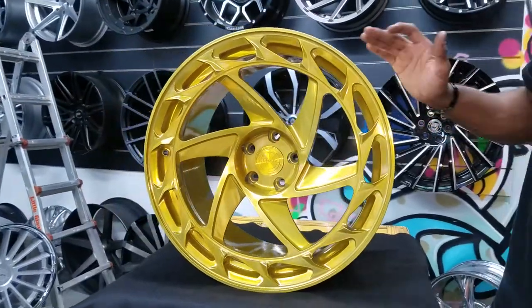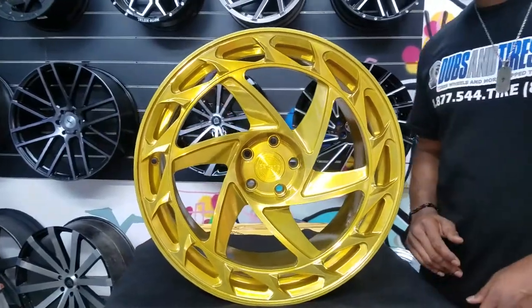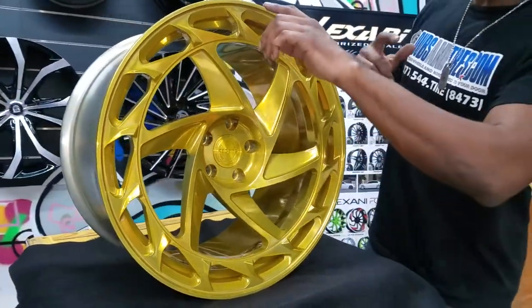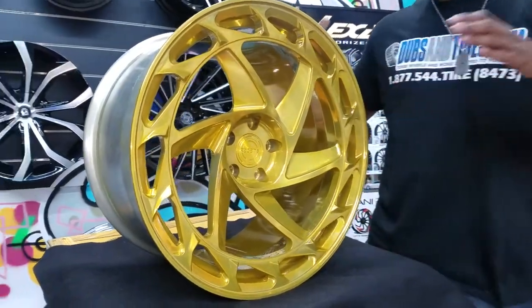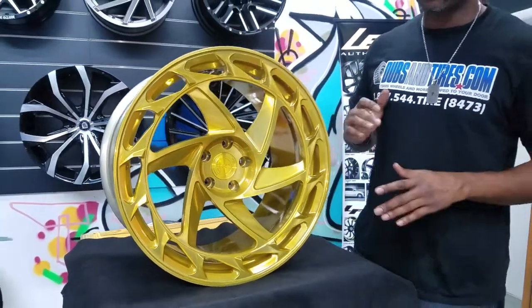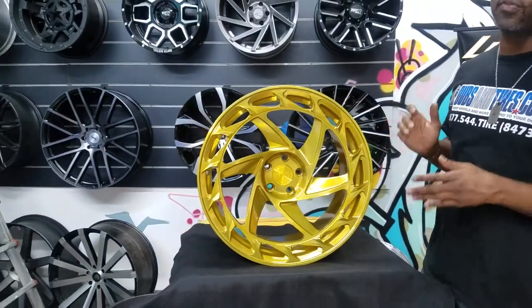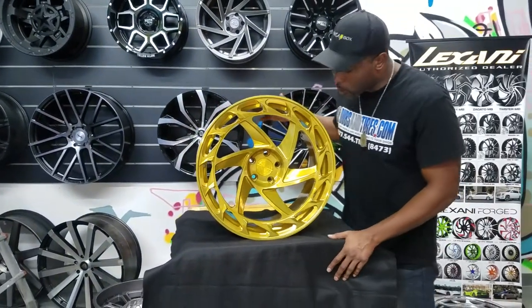Great-looking wheel. You can see the features. What's really special about this wheel is that as it spins this way, these holes spin the other way, which gives it this great effect on the car. We can't wait to see this one on the Q50 that it's going on. Great-looking wheel.